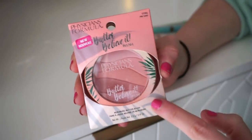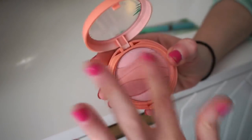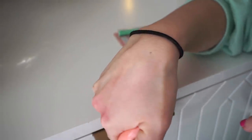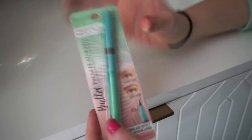Then they sent over the Butter Believe It blush in Pink Sands — a gorgeous lighter pink. This would probably be best suited for fair to light skin tones; it's definitely a barely-there kind of blush. If you have a lighter skin tone this one is your best bet, but if you have a deeper skin tone the Mauve Matte would be great too — you can mix and match.